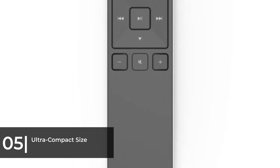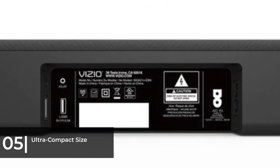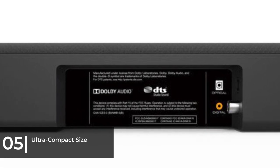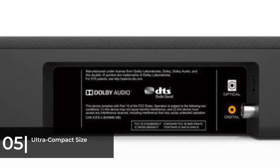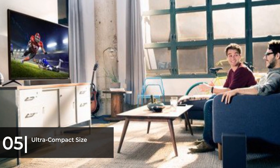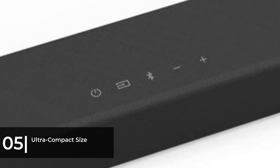However, movie dialogue and vocals were clear and concise, which is important if you use your entertainment room to watch TV programs and listen to music. This soundbar package includes a 5.4-inch wireless subwoofer that connects automatically. It's one of the smaller subwoofers in terms of speaker size, but it was accurate and surprisingly powerful compared to its larger competition in our tests.